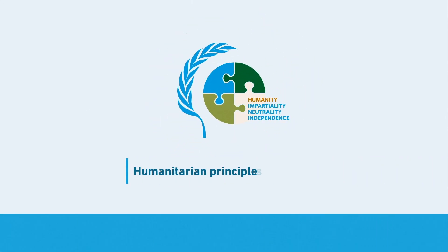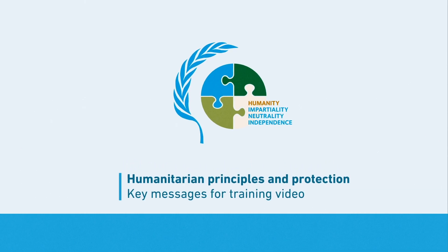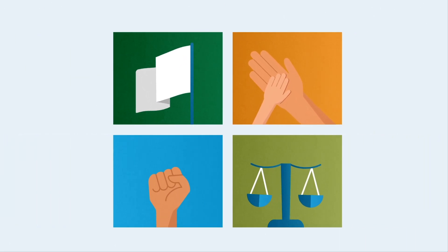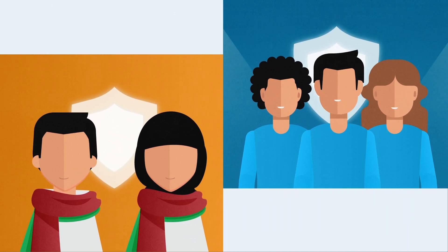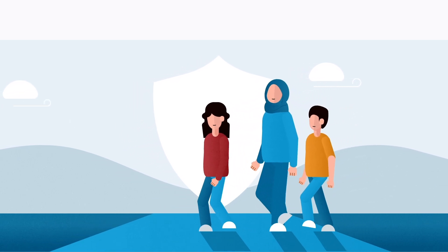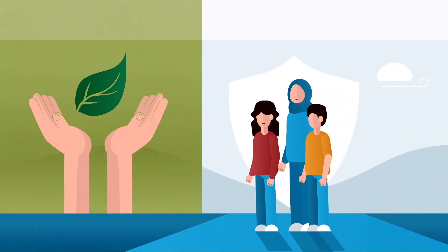Humanitarian principles are directly linked to protection. By applying humanitarian principles in our action, we reinforce the protection and safety of Palestine refugees and our personnel. Moreover, practicing humanitarian principles allows UNRWA to effectively advocate for the rights of its beneficiaries with various authorities and safeguard the protective environment.